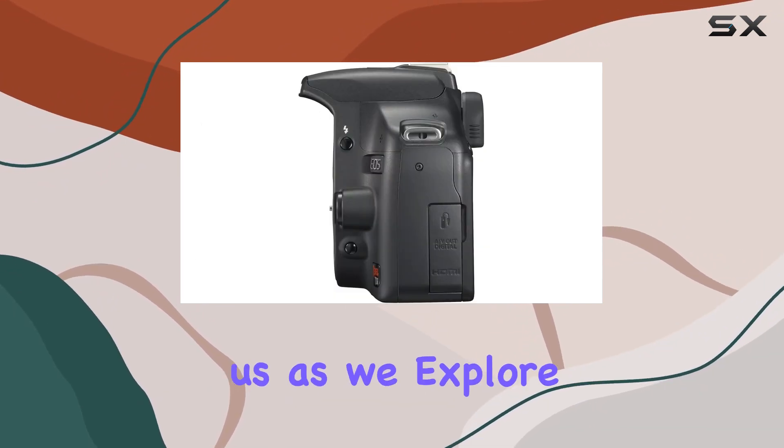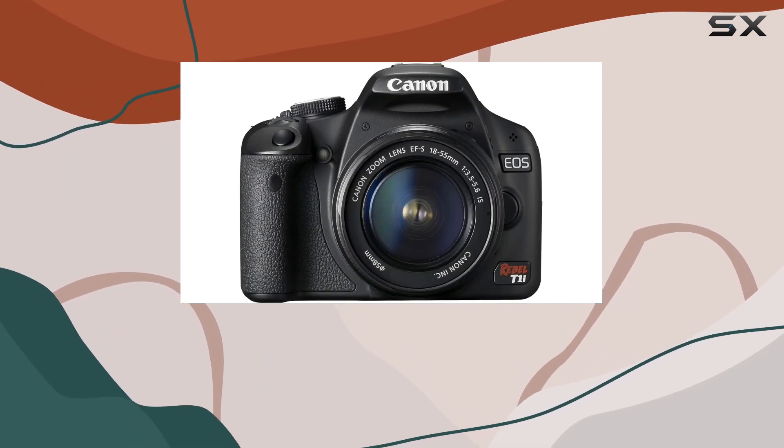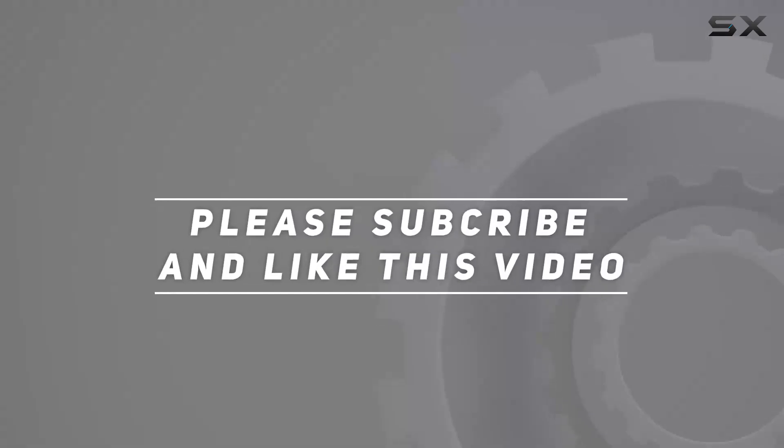Join us as we explore the capabilities of this camera, unlocking the full potential for your creative endeavors. Check out the video description for an updated price, and thank you for watching.